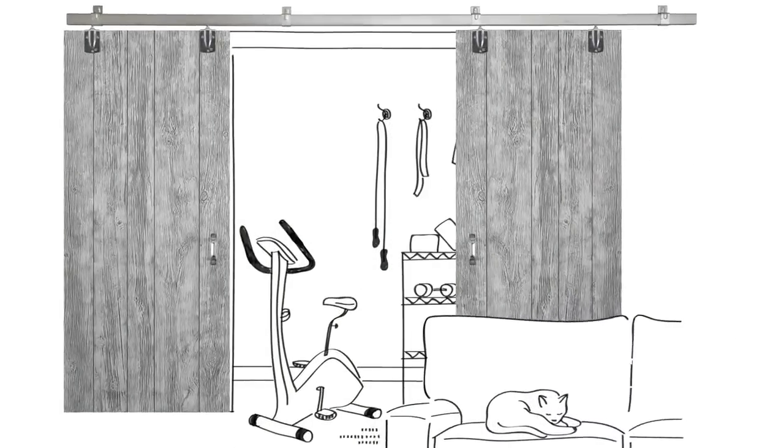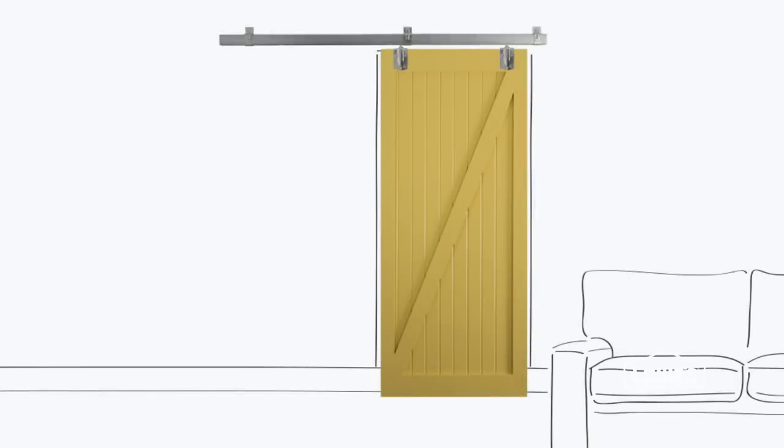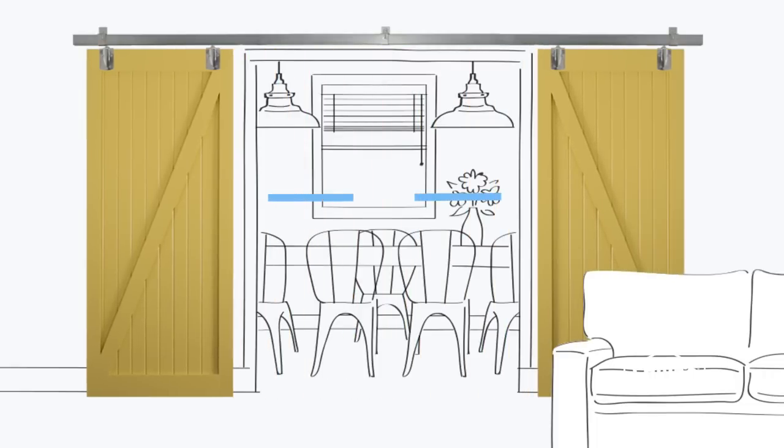A couple of things to consider with a slider: do you have enough space? If you're using a single door, you need to have enough room on at least one side of the doorway to completely open the slider — so at least the width of the door itself. If you want double doors, you need the width of an individual door on each side of the doorway.